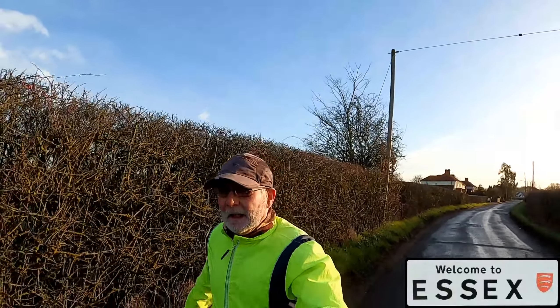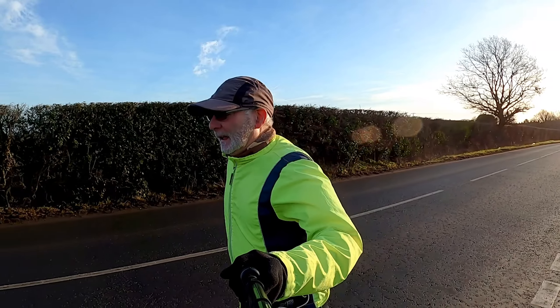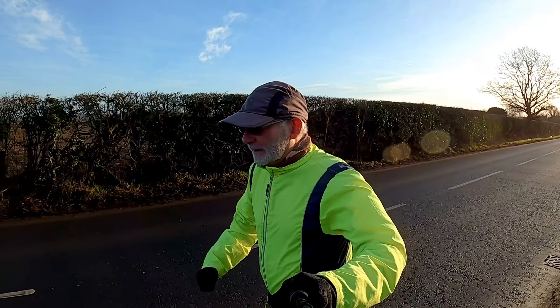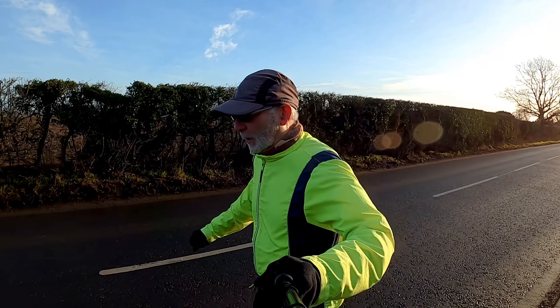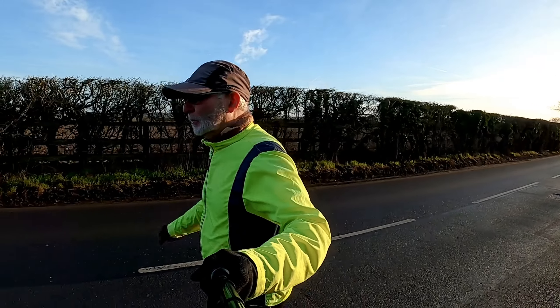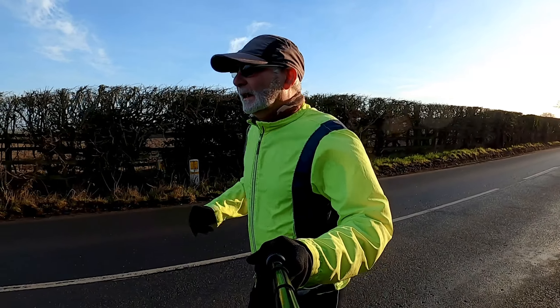Good morning. Up this morning at Eight Ash Green and I'm just going to have a nice little country run, taking in part of the Essex Way along the river Colne, through some woods. So let's go.